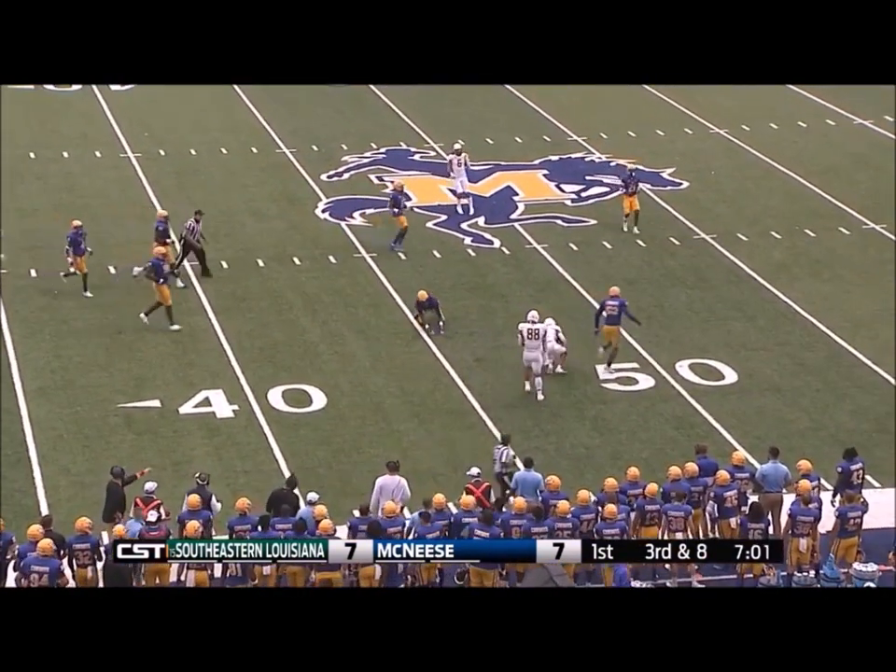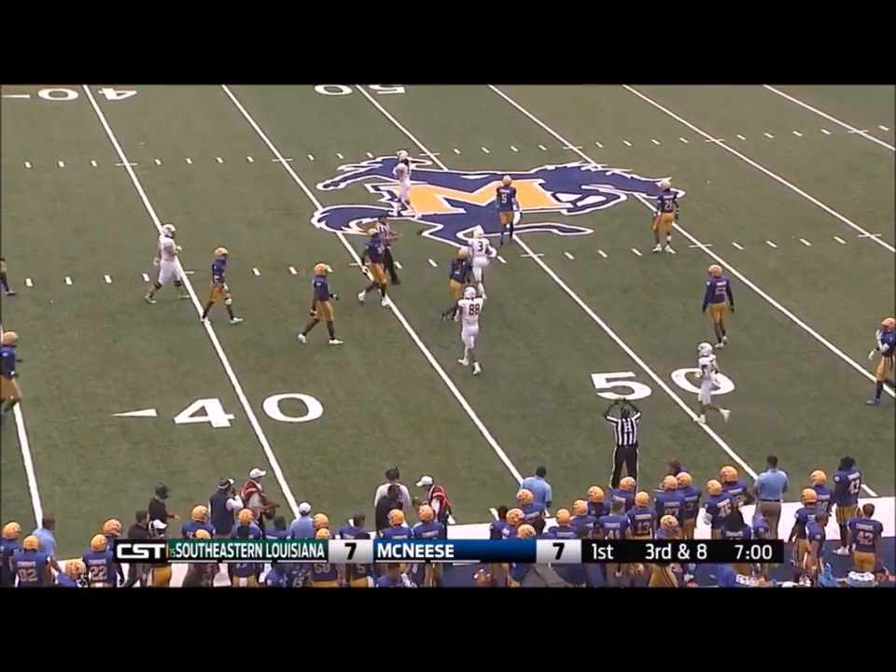Kelly throws it over the middle. He's got an open receiver. That's Anthony Spurlock and there was nobody.